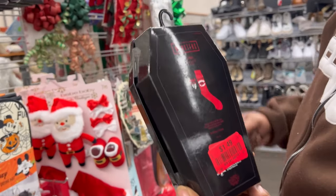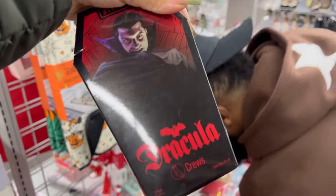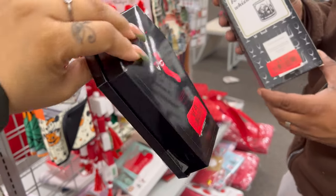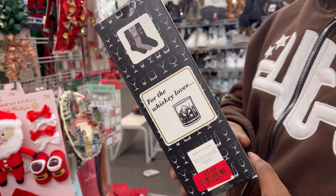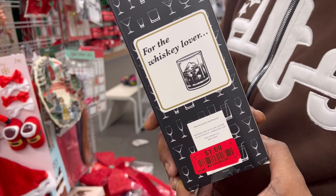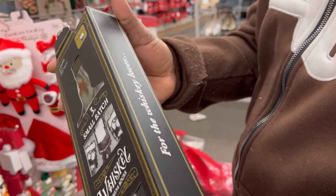Hubby is a sock guy — he will spot a pair of socks in a heartbeat. A dollar forty-nine for crew socks, two pairs of socks for a dollar forty-nine. I don't care who's on them, that's a good price. For the whiskey lover — that would be us — a dollar sixty-nine. Three pairs for a dollar sixty-nine. Oh my goodness, are we finding the sales right now?